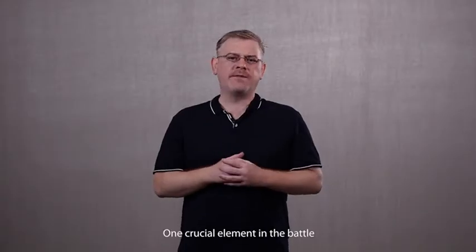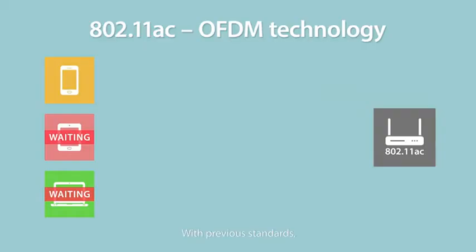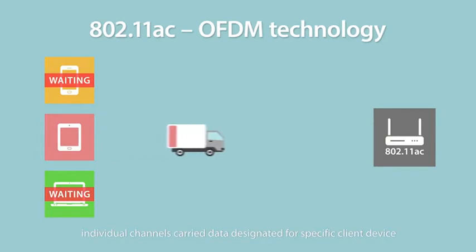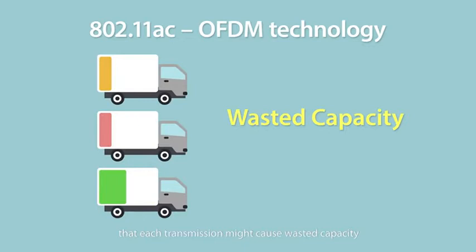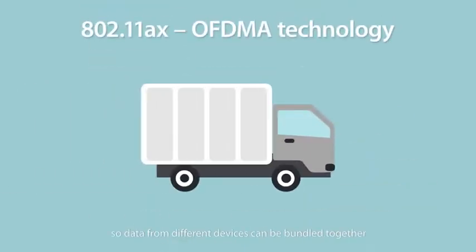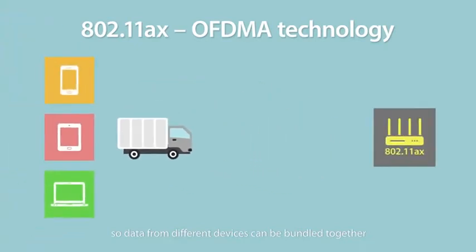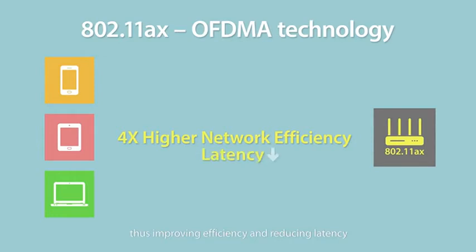One crucial element in the battle to improve connectivity in dense environments is the technology known as Orthogonal Frequency Division Multiple Access, or OFDMA for short. With previous standards, individual channels carry data designed for specific client devices. The problem is that each transition might cause wasted capacity. With OFDMA, the data channel is chopped up so data from different devices can be bundled together to ensure no bandwidth is wasted. This means one channel can transmit data to several devices at the same time, thus improving efficiency and reducing latency.